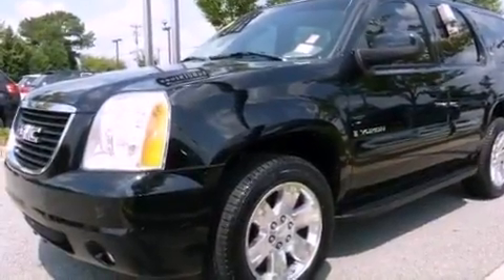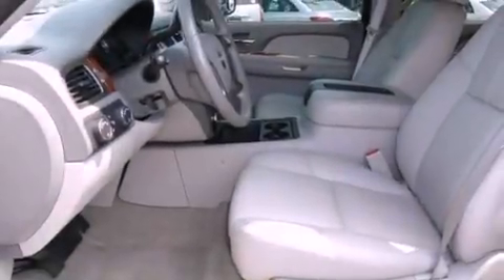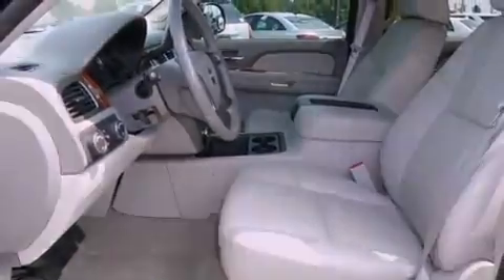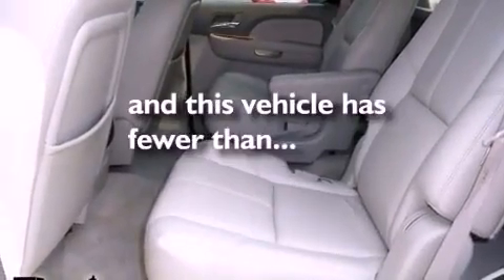Its top features include a power driver's seat, heater vents for rear-seated passengers, cruise control, a CD player, a leather interior, a locking rear differential, aluminum wheels, a low-tire pressure indicator, steering wheel mounted controls, and this vehicle has fewer than 65,000 miles on the odometer.